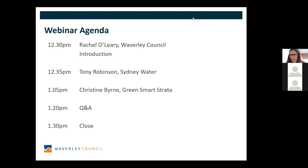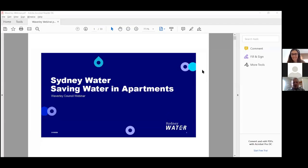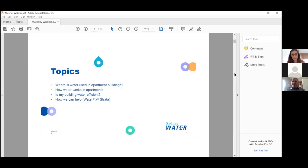Tony, I'm going to stop sharing my screen now and let you share yours. Had a few technical difficulties with my Sydney Water machine — it didn't like Zoom this morning, so I couldn't get on. We'll have to go through these slides on PDF.